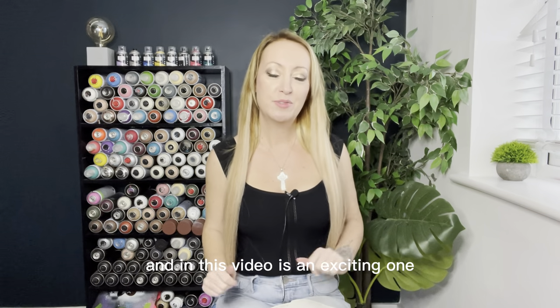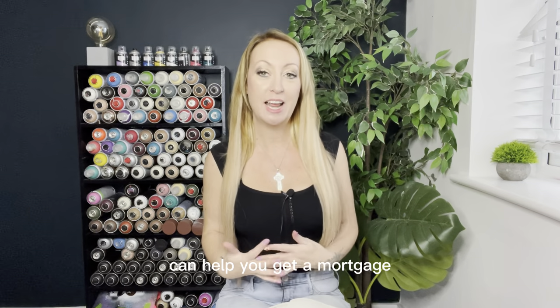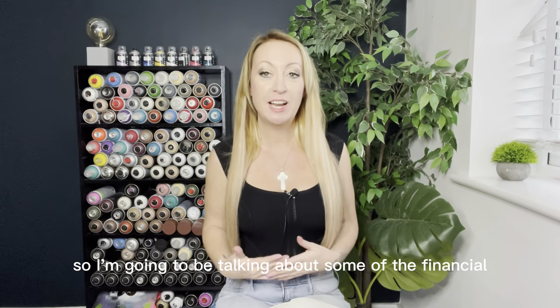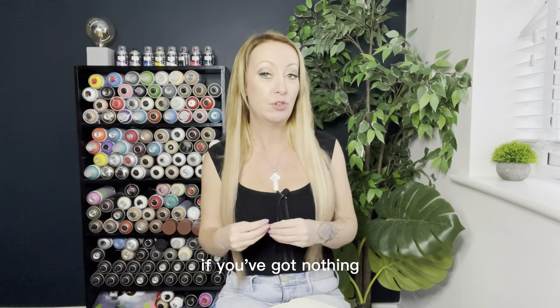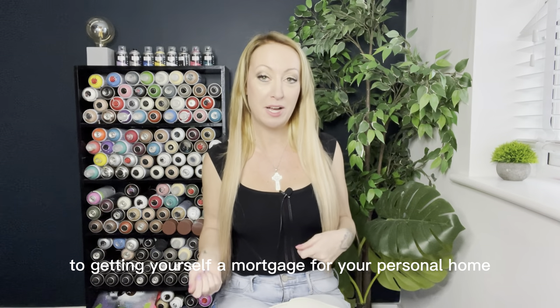Hi and welcome back to my channel. In this video, it's an exciting one — we're going to be looking at how having a CIC can help you get a mortgage. I'm going to be talking about some of the financial advantages of having a CIC and how you can, even if you've got nothing, fast-track to getting yourself a mortgage for your personal home.